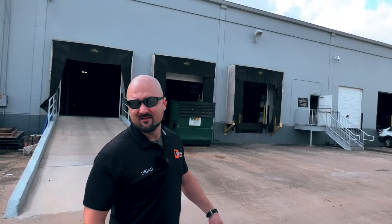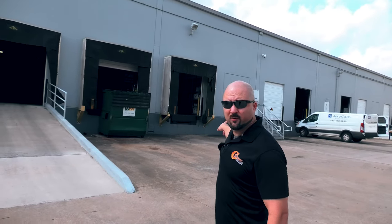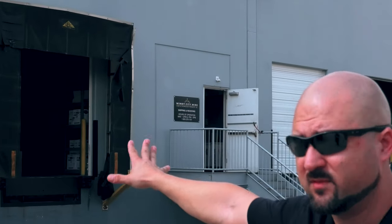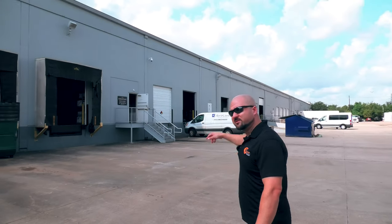This is their warehouse area — you can see the will call door right there. This is where they pull up the wire and unload. Let's head on over.